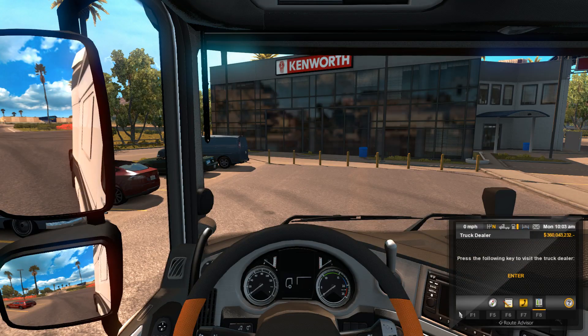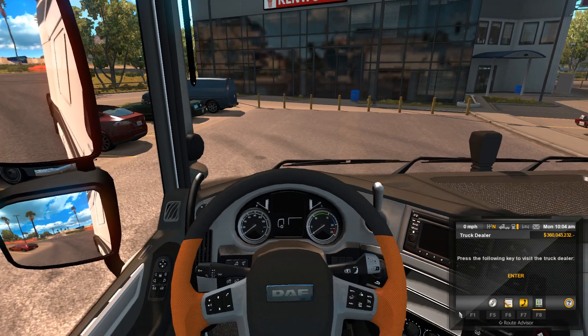You pick it up at the Kenworth dealer in Los Angeles, which when you install this mod it changes to a DAF dealership, so hopefully we'll be finding some more DAF vehicles in the near future here.